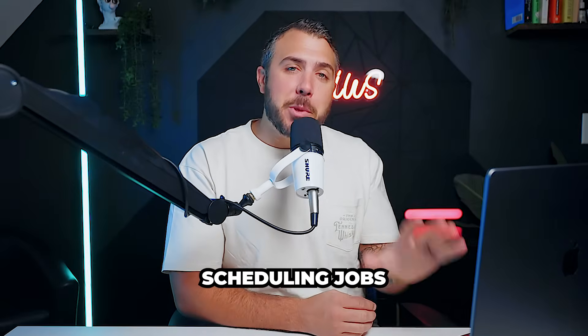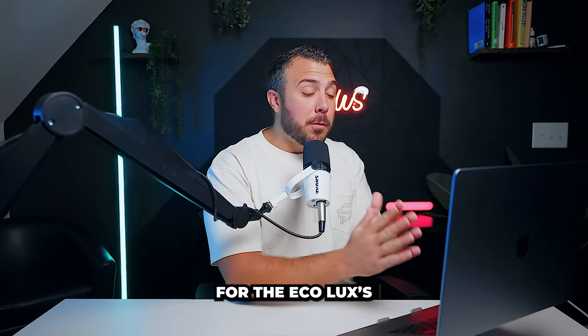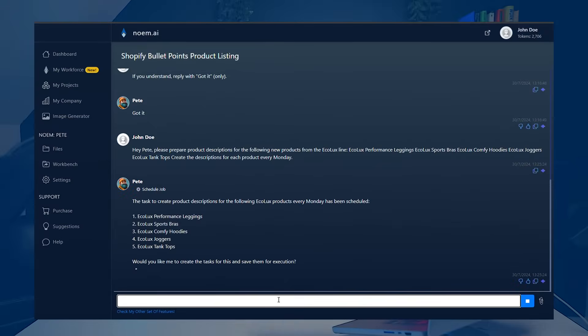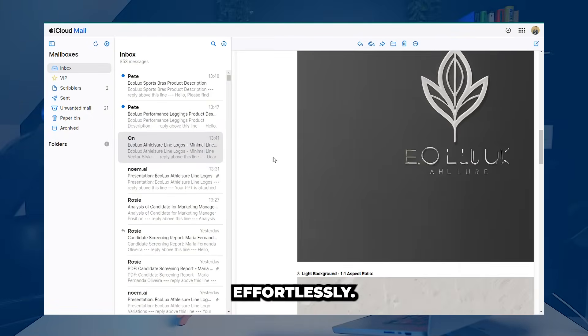Core feature: scheduling jobs. Hey Pete, create new product headlines for the EcoLux performance leggings, sports gear, hoodies, joggers, and tank tops. Email them to me weekly every Monday. Pete automates weekly product updates effortlessly.